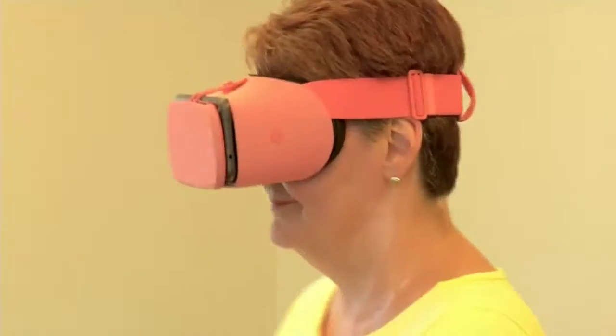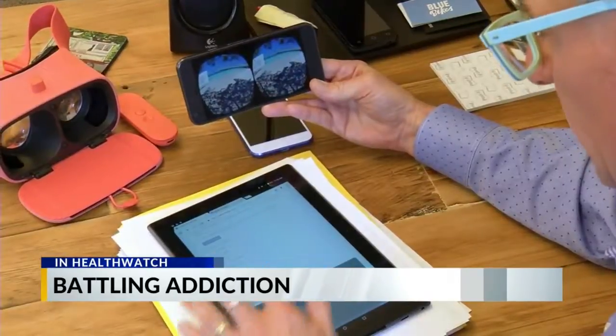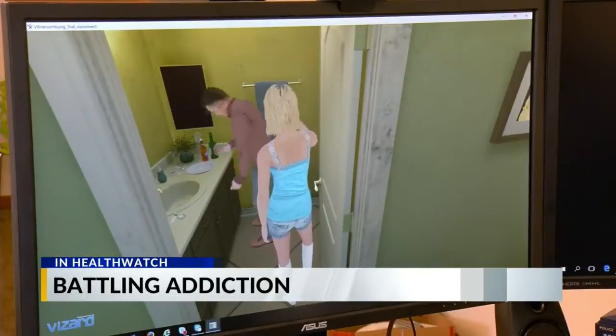And that's your Health Watch. I'm Shelly Botat, Local 5 News. The battle against addiction is now going high-tech — see how one expert is treating addiction in a whole new realm. That's tomorrow in Health Watch.